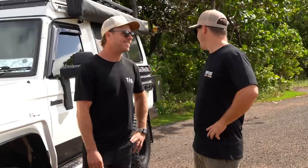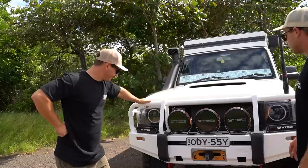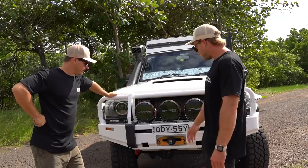We're doing about 12 months around Oz — geared the truck up specifically for this trip and we'll just see where we end up. Living the actual dream, 12 months on the road cruising around.